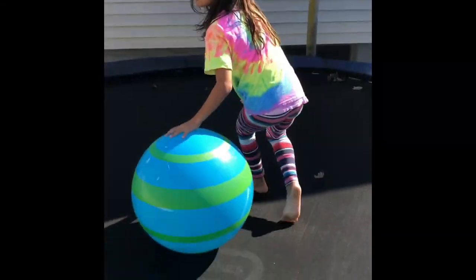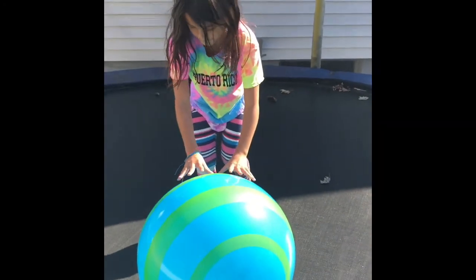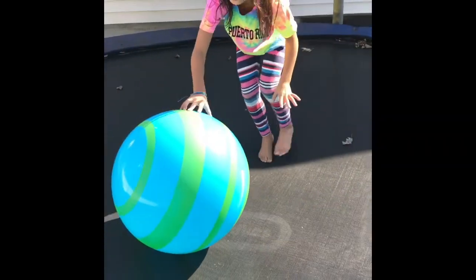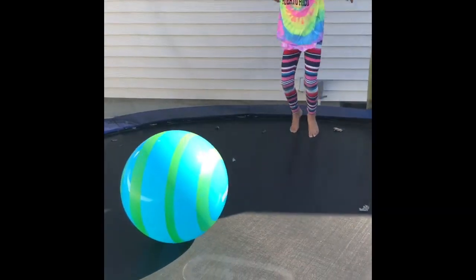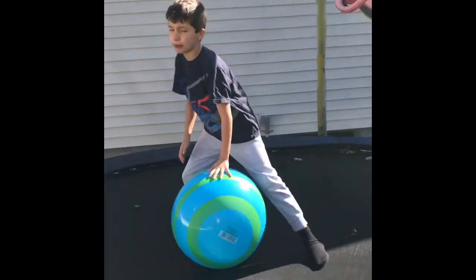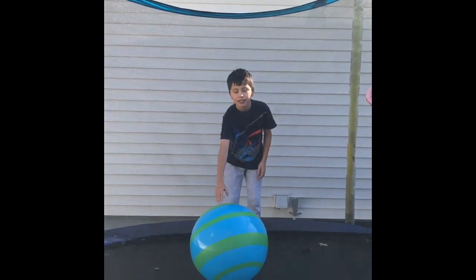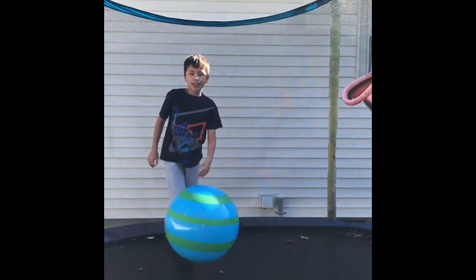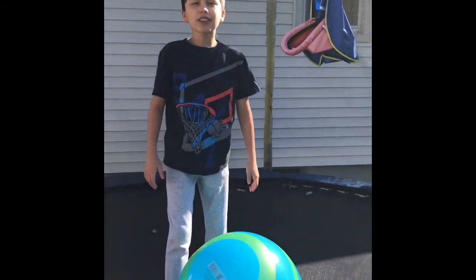Ava, you're up — round four. Can you actually make it go high this time? Ava, you're not making it go high at all. It's two to one, I'm winning. Can you see me, the ball, and the whole trampoline? I definitely won that one — that was not even a competition. In round number four I made the ball go as high as the trampoline, even higher.